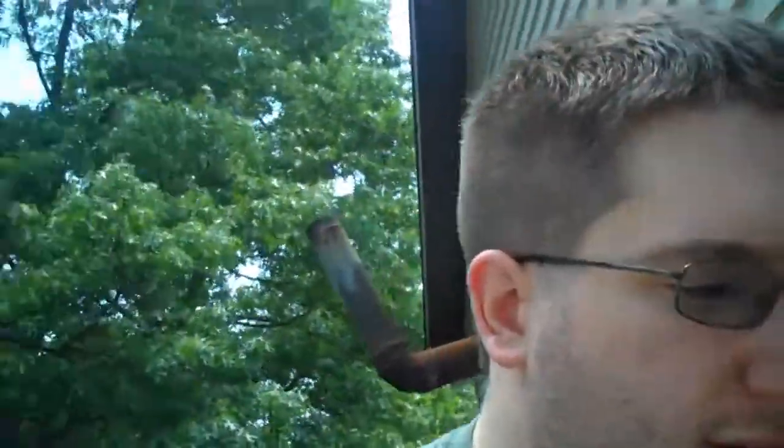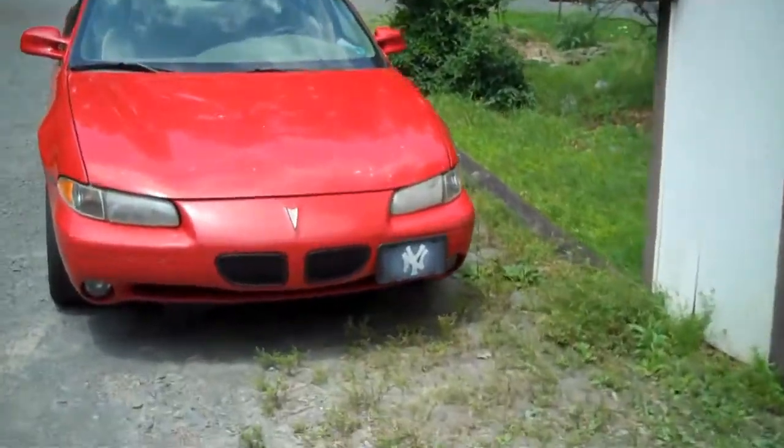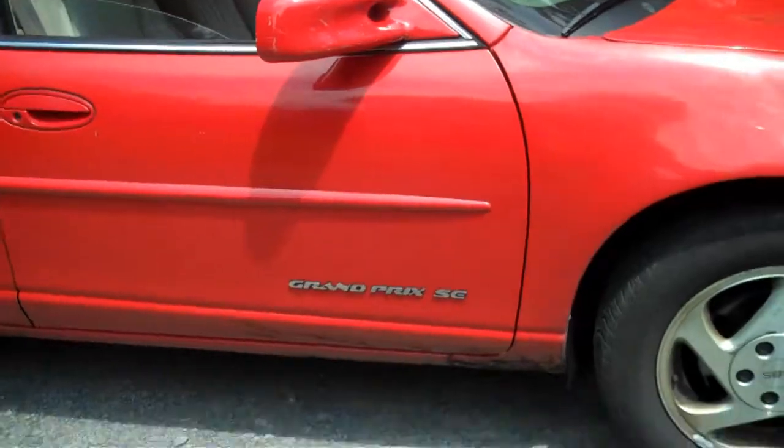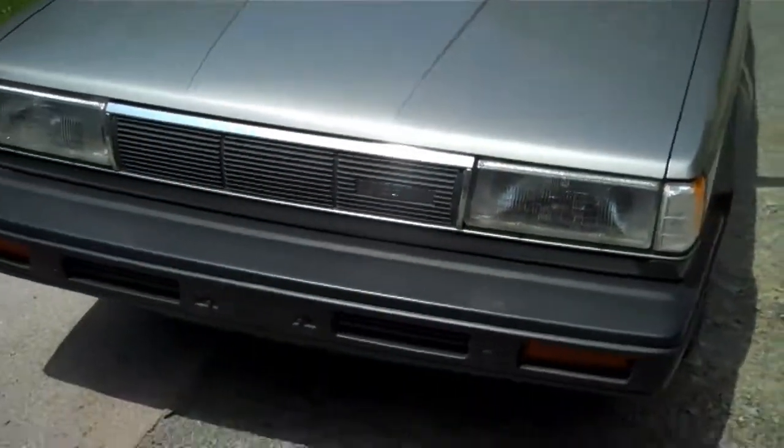But if we go over here, the stuff I use more often would be this fella right here — Pontiac Grand Prix SE, 3800 V6 engine. That was my grandma's car, but since she passed, we kind of got it, and now this is my car that I normally use.